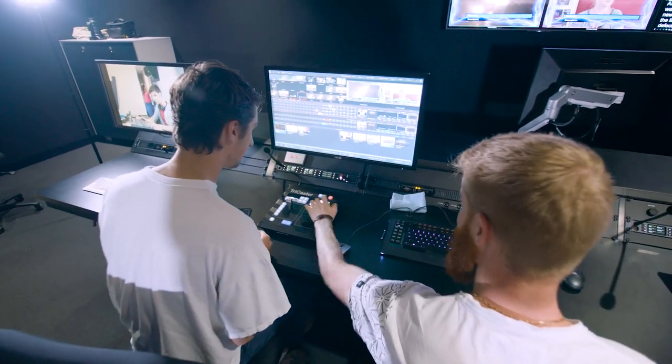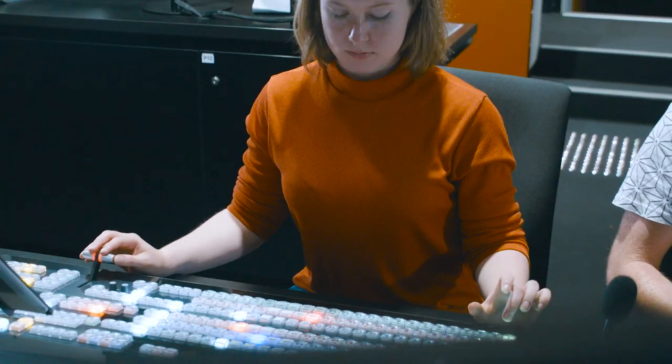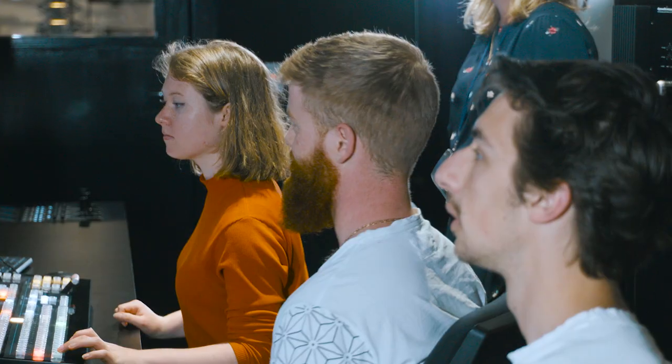The best thing is we're going to be sending these students out. They're going to be hitting the workforce, going into broadcast stations. They'll know what equipment is there and how to use it — they're industry ready. It makes me feel really confident knowing that when I go out into the workforce I'll have experience with state-of-the-art equipment.